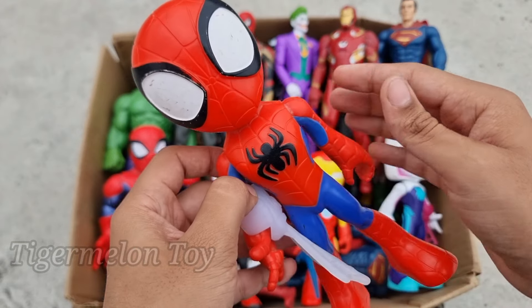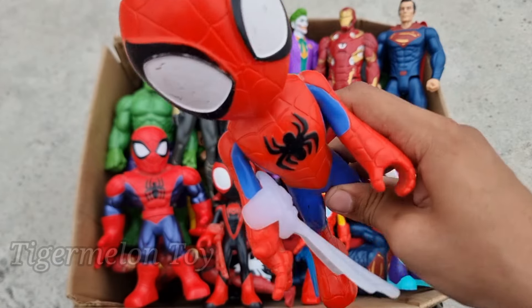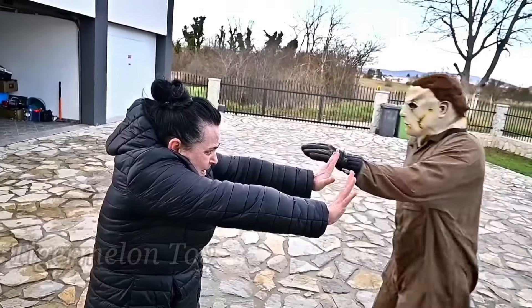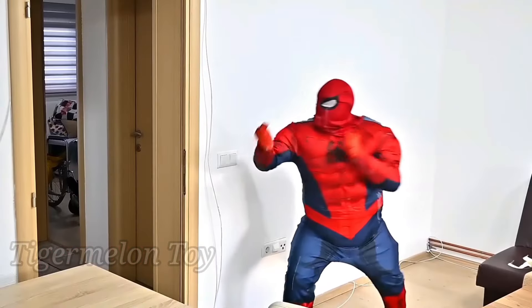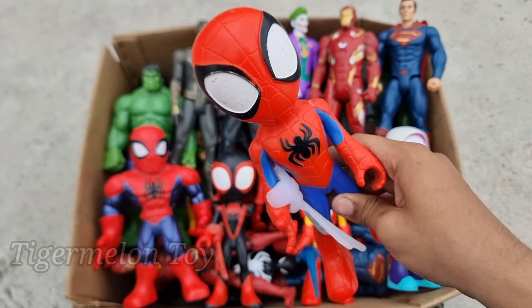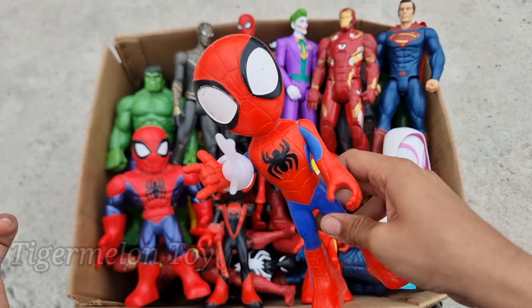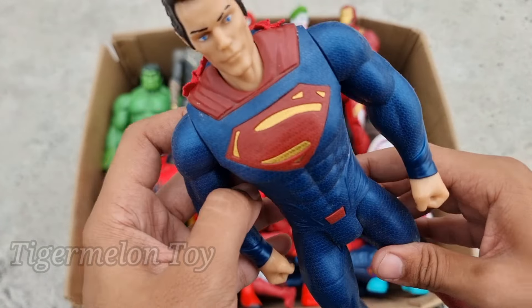Now let's see who is this one. Look at the very beautiful red and blue costume! Look at the beautiful spider on his chest and on his back. Look at the beautiful webs. This is our favorite superhero — this is Spider-Man! Spider-Man is looking so cool. Look at the very beautiful spider on his chest and back, and the very amazing webs. This is our favorite superhero Spider-Man.